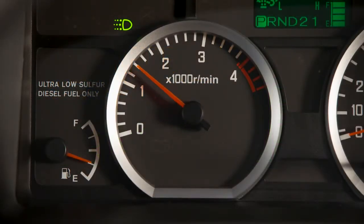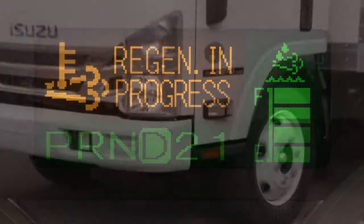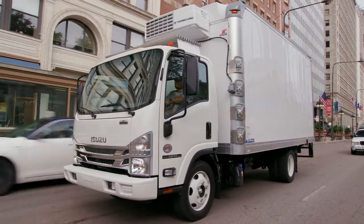During regeneration, the engine idle speed will increase and the exhaust brake may activate when the vehicle is idling while stopped. If the Regen in Progress message is illuminated, let the system complete regeneration. If automatic regeneration is suspended, the system will resume regeneration once the necessary conditions are met.